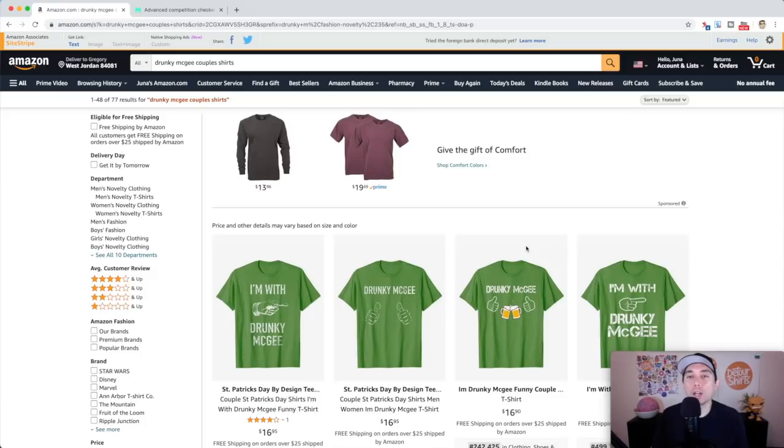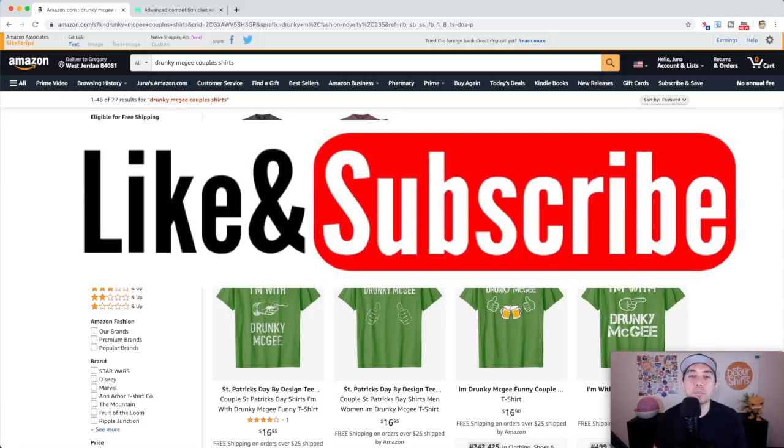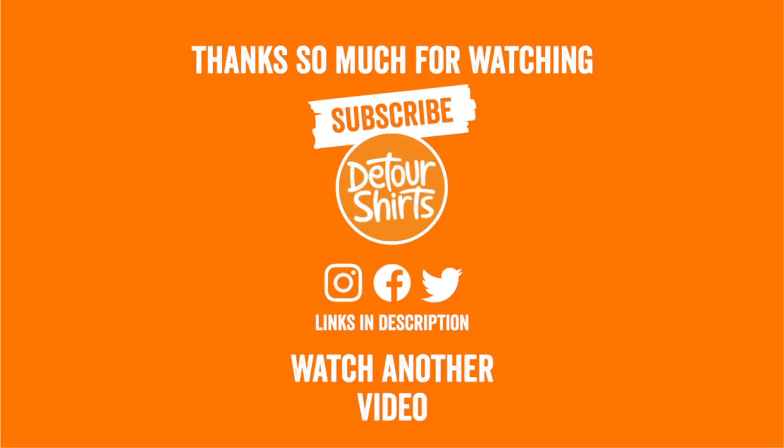Thanks so much for watching this video. If this video gave you some value, don't forget to give it a thumbs up. If you're not subscribed already, don't forget to hit that subscribe button at the bottom right corner. As always, keep creating and keep learning — I'll see you on the next one.